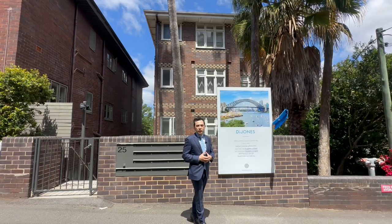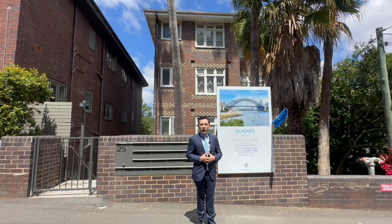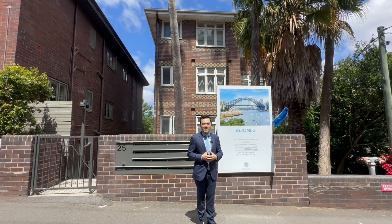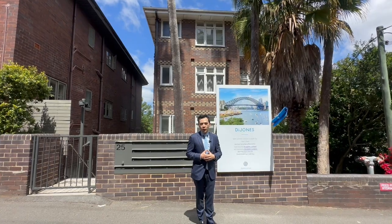Hello everyone, I'm Max Yu from Daijong Real Estate. Welcome to Unit 10, number 25 Lavender Crescent, Lavender Bay. I'll give you a quick walkthrough.